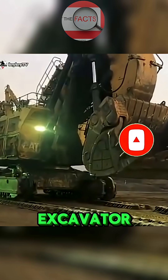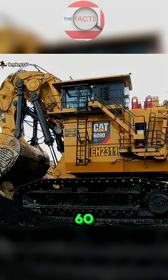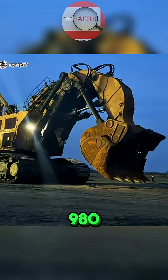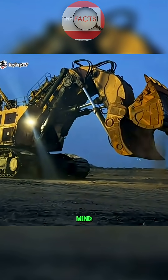Standing at the very top of the excavator world is the legendary Bucyrus RH-400, now rebranded as the Caterpillar 6090 FS. This colossal machine weighs an astonishing 980 tons — nearly the weight of nine blue whales combined.